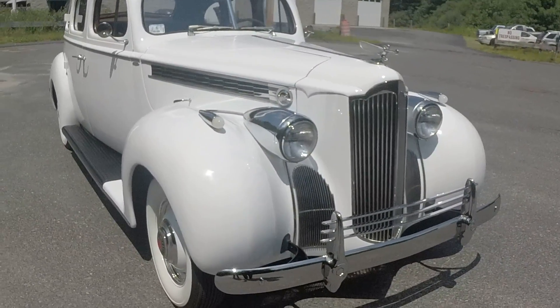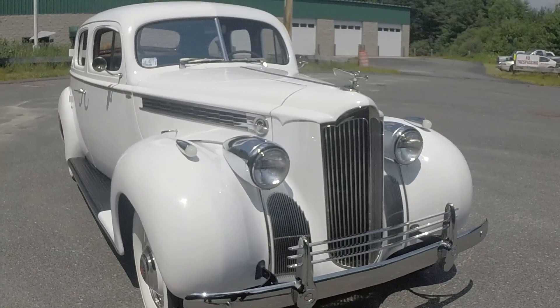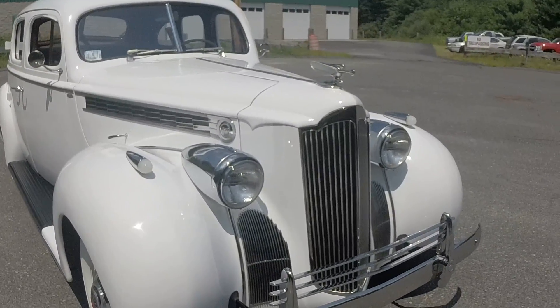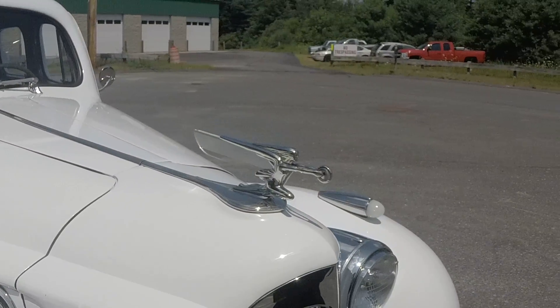Would you say this car has the most chrome out of all your vehicles? Yes, it does. The cost was $10,000 just to do the chrome on this vehicle. And the hood ornament — that's called the Goddess of Speed. That's an original Packard hood ornament.